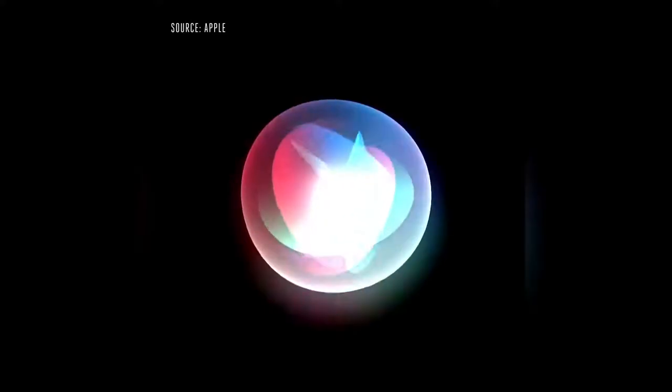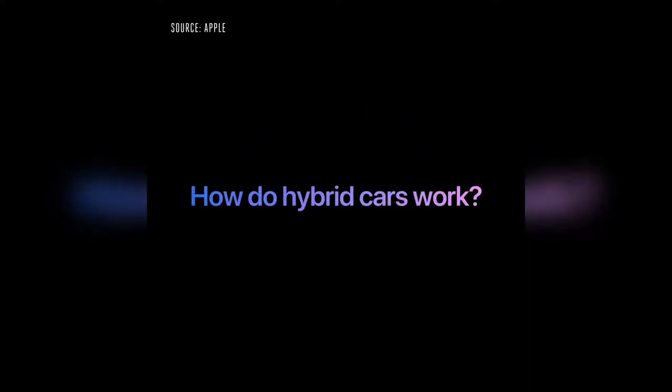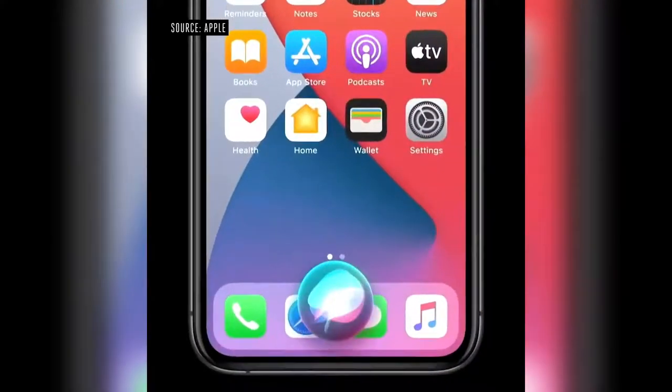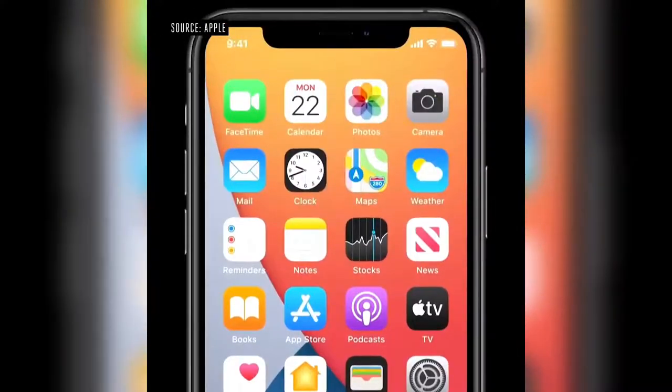For more complex questions like, how do hybrid cars work, or what causes seasons, we recently introduced answers from websites across the internet, enabling Siri to help you find even more answers. This year, you can now also ask Siri to send an audio message.